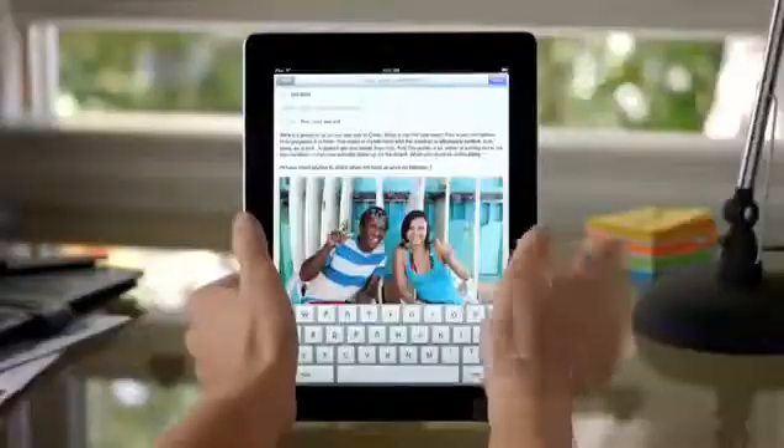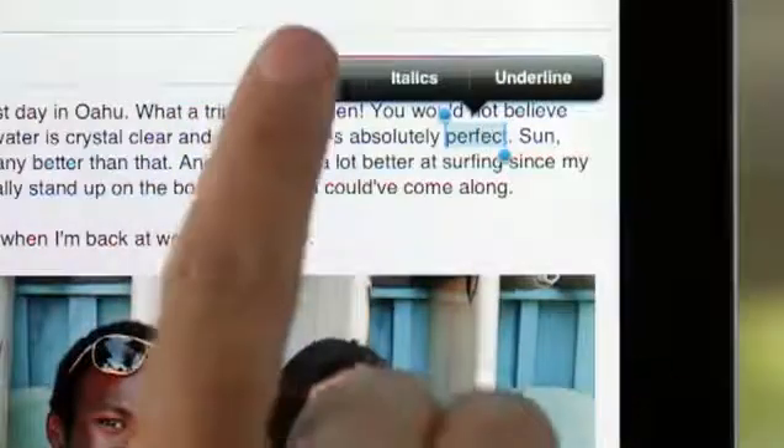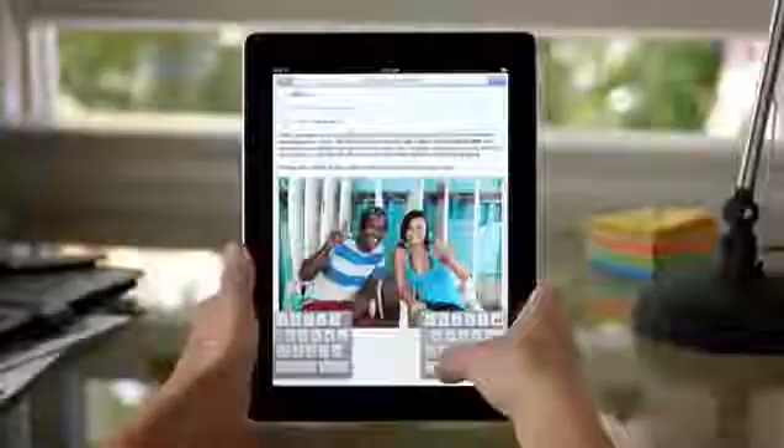There are some really cool new features in Mail, like rich text editing. And there's even a new system-wide split keyboard to make it even easier to type.